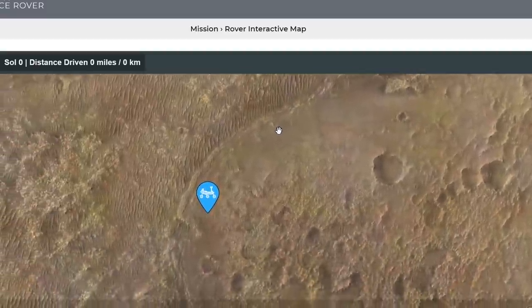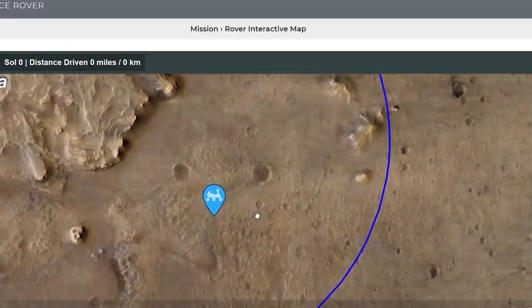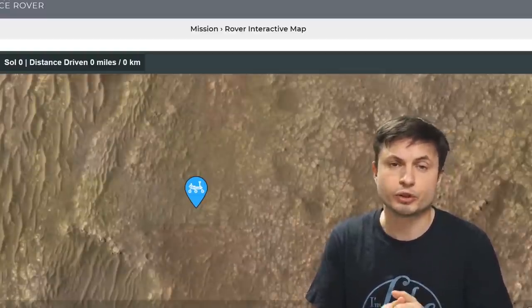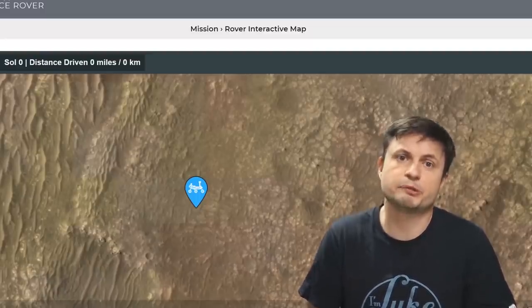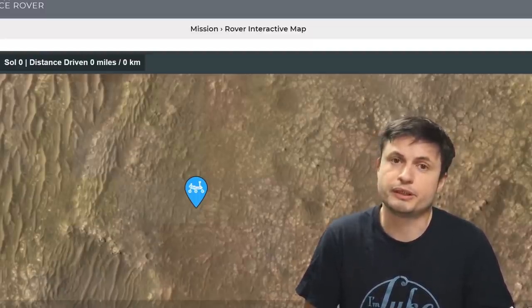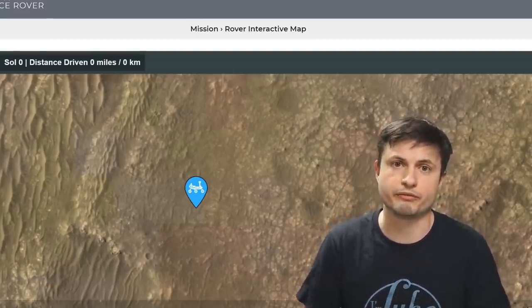First of all, based on the images we see here, it's right next to an ancient river delta — essentially where there was an ancient river flowing through, which will have a lot of different sediments and deposits. This is also a very flat location, so navigating and exploring this area is not going to be very difficult. It's also going to be extremely exciting, especially because it seems to be right on the bank of that ancient river.